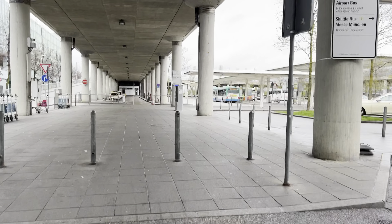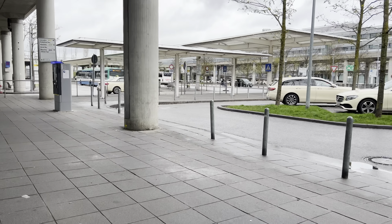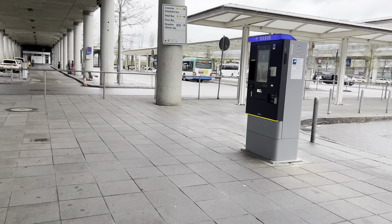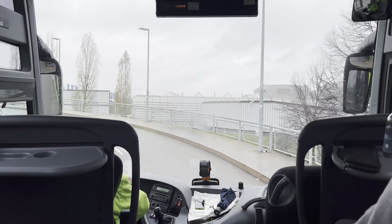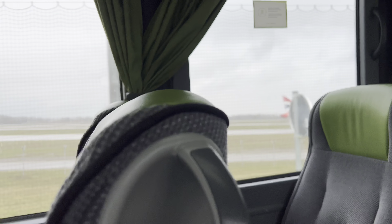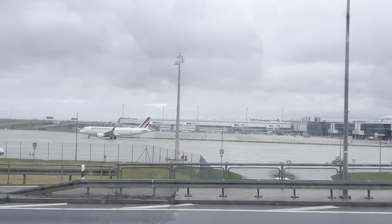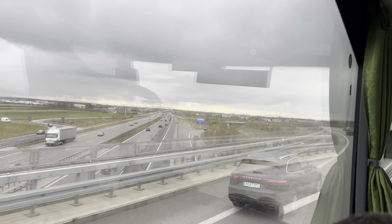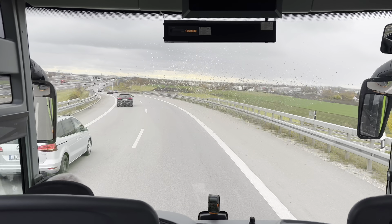Now I'm heading to catch the bus to Munich city center — that's where my hotel was. It was quite straightforward really. I came out and there was a bus; I asked the driver if he was going to Munich city center and he said yes. It was 10 euros, so I said okay. I think it's a pretty good link between Munich city center and the airport.